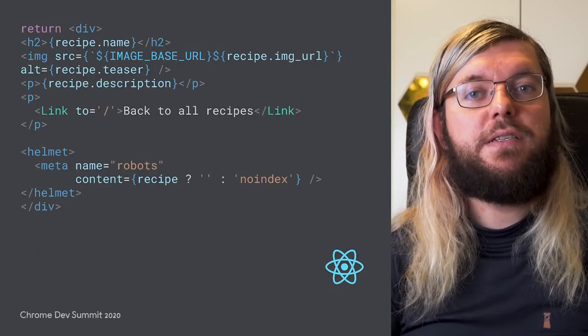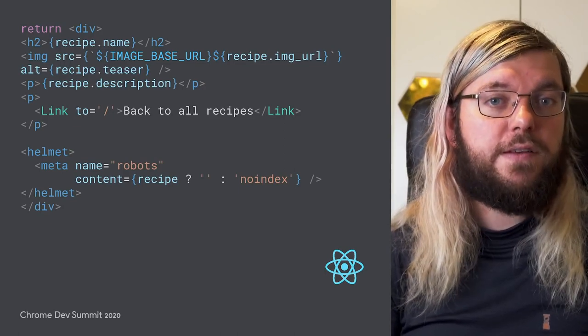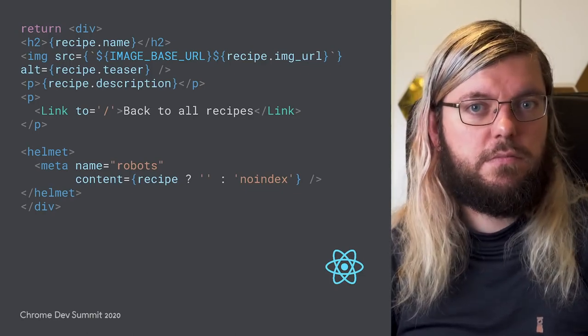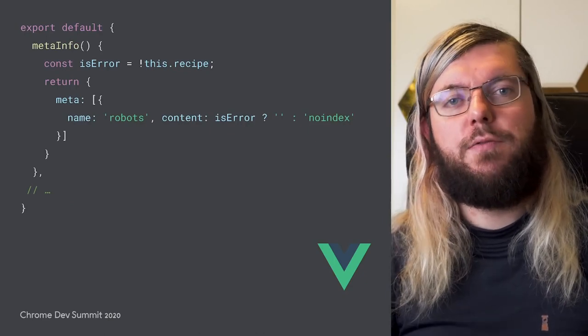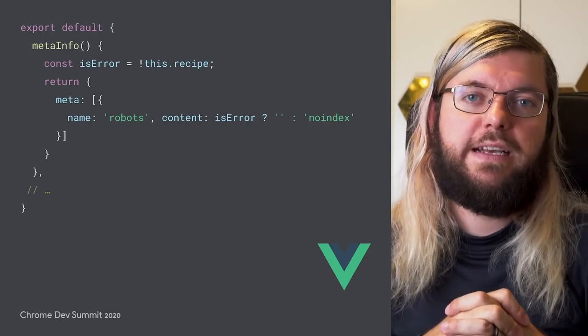In React, React Helmet gives us the same ability. We add a meta tag for robots and set it to noindex, if the recipe does not exist. For Vue.js, it's VueMeta's meta-info method that we will extend to set the robots tag to noindex, when necessary.